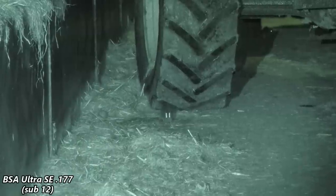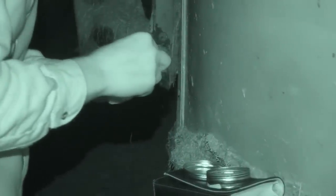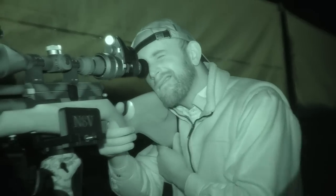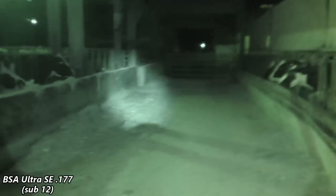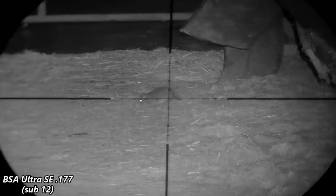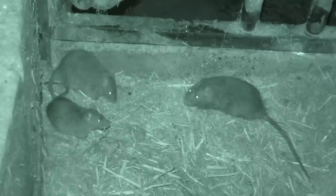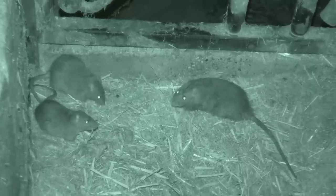There he goes. It just got them all. There it is. Oh my god. That's insane. That's why we need to control these rats.